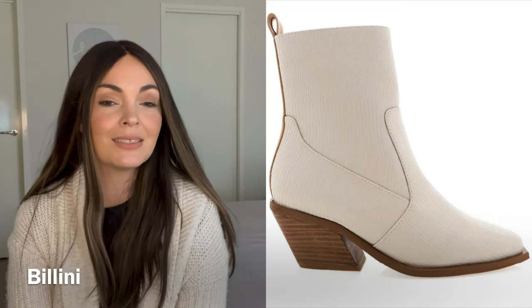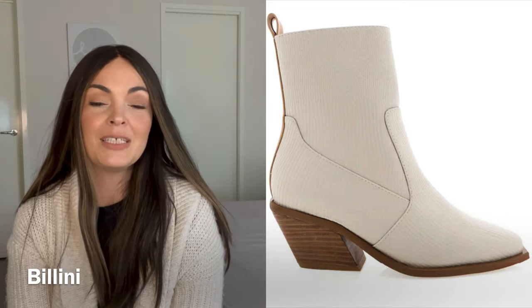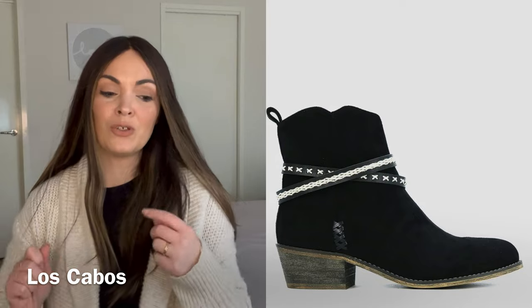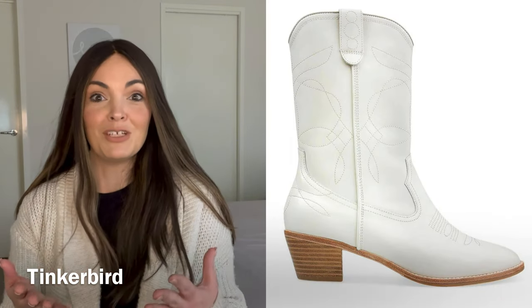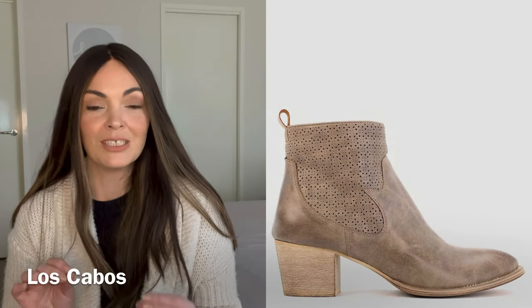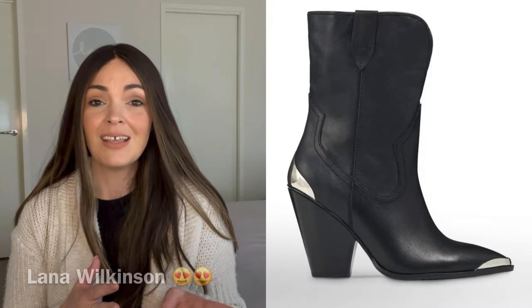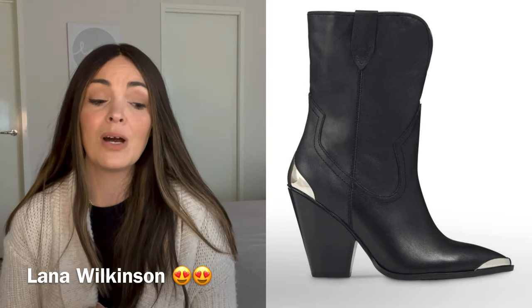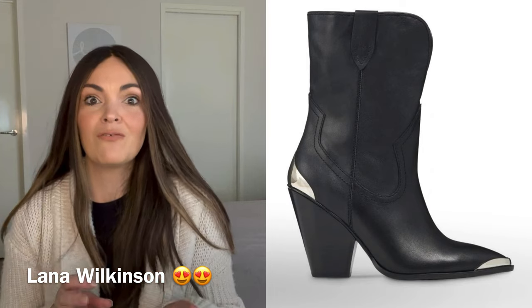A trend that is popping back up this year is the western boot. I touched on it in my last winter boot video, but this year it is making a reappearance and even more popular. I found a few that I really love because I don't want a full-on western boot — that is not my jam. I found the most dreamy pair from Lana Wilkinson. There are others that are quite western but not in your face western. With some jeans or a skirt, they can just look so super cool and jazz up any outfit.